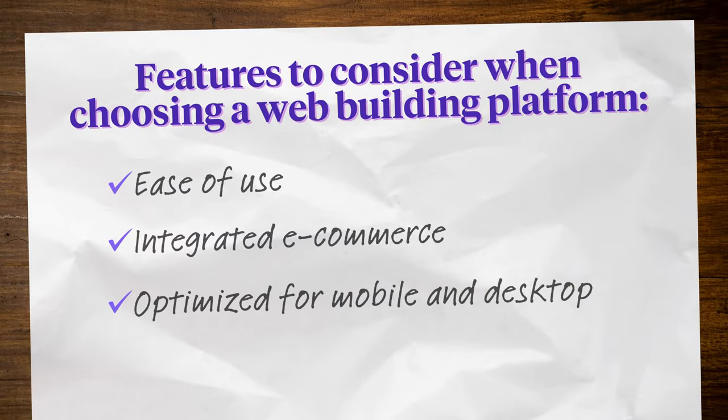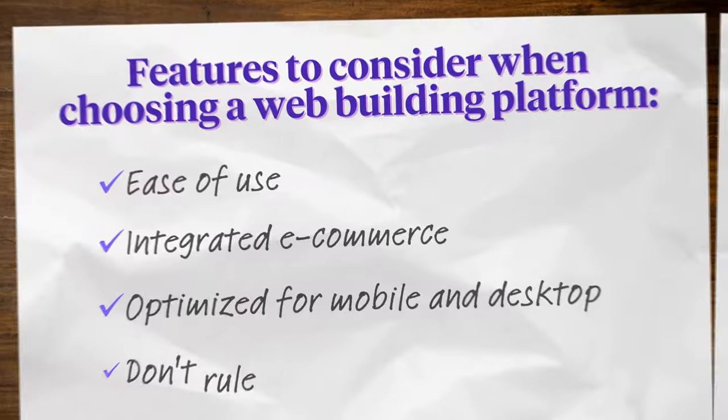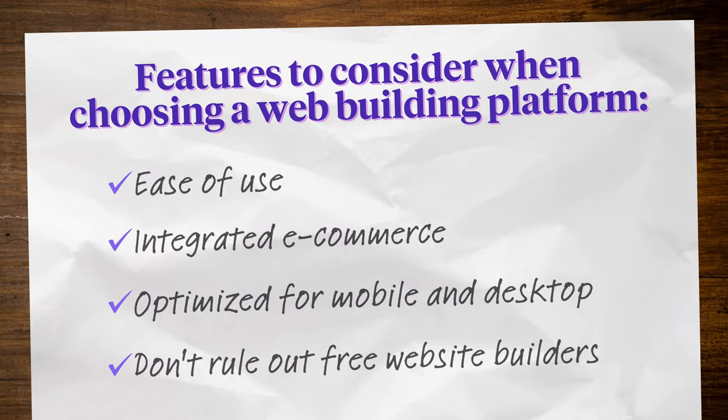Optimized for mobile and desktop: 59% of all website traffic comes from mobile devices as of late 2022, so choose a platform that automatically optimizes your pages to look great no matter what device. Don't rule out free website builders — you can make a full-fledged website that doesn't cost you a penny. Using a free website builder when you're growing your online brand gives you time to find your footing while still looking professional.